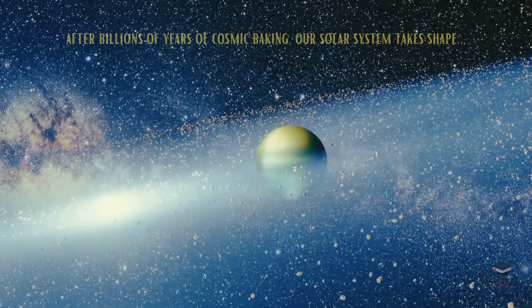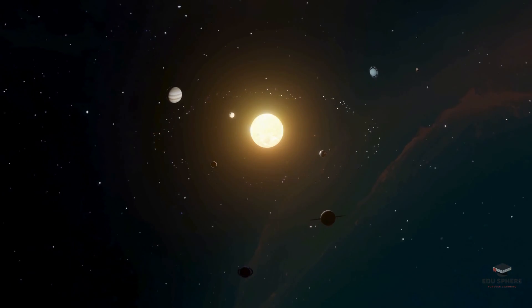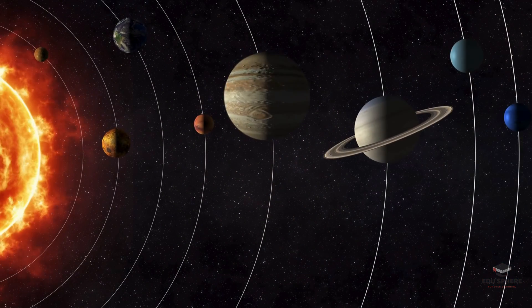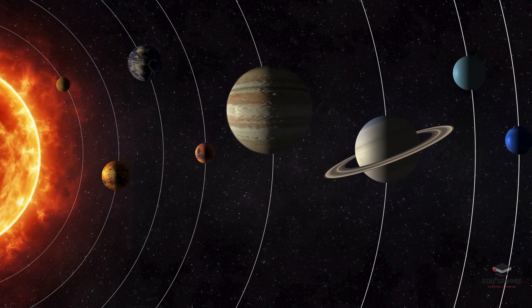Finally, after billions of years of cosmic baking, our solar system takes shape, with a family of planets, moons, and asteroids, each with its own unique story. The orderly motions of the solar system today are a direct result of the solar system's beginnings in a spinning, flattened cloud of gas and dust.